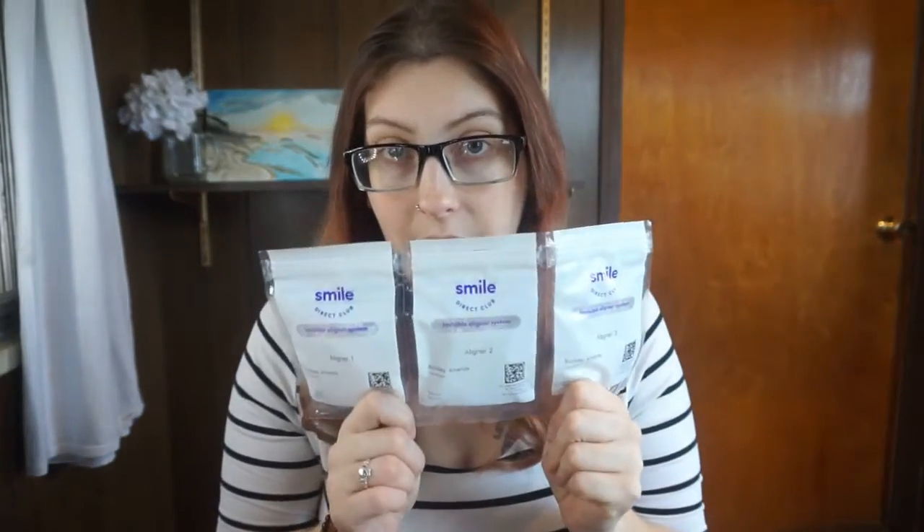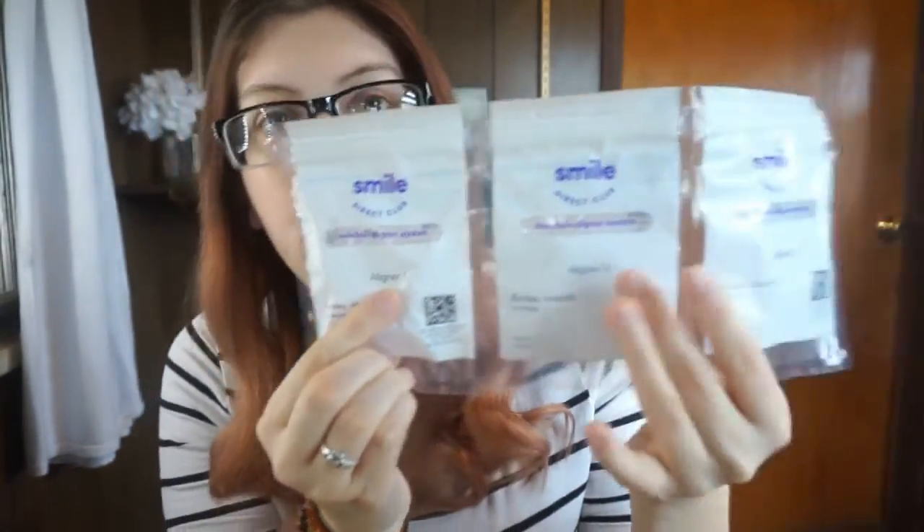These are my aligners. When I got my 3D timeline I thought I was only getting two a month, but clearly I have three. They are labeled — if you guys can see, it says aligner one, aligner two, aligner three.